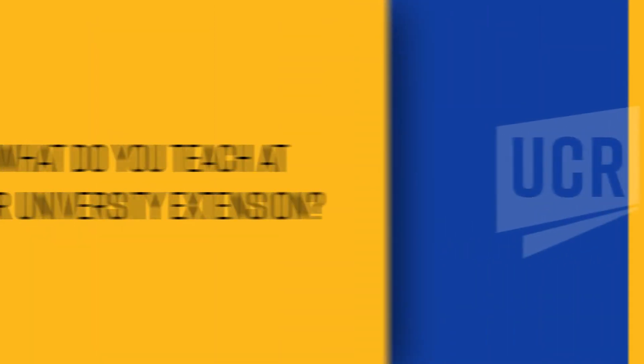What I teach at UCR Extension is the bloodstain pattern analysis class that's part of the crime scene investigation course.